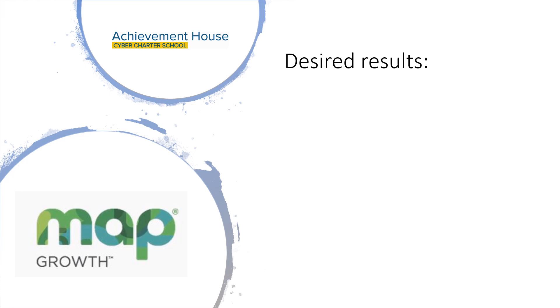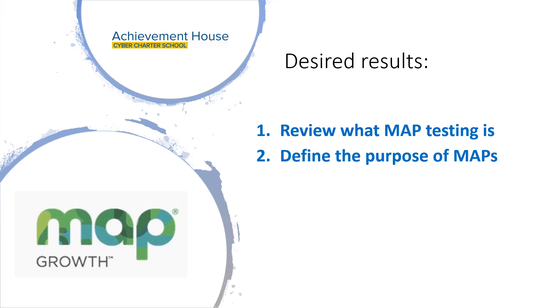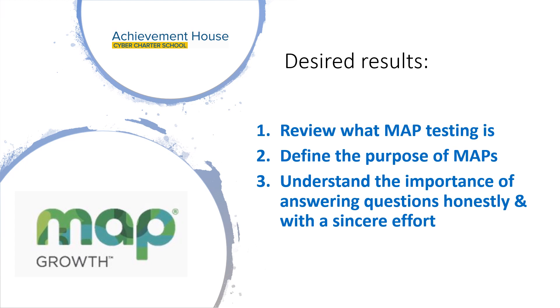There are three desired results for this video lesson. First, let's review what MAP testing actually is. Secondly, let's go over the purpose, or why, we have you take these assessments. And third, let's discuss the importance of putting forth your best effort on the tests.